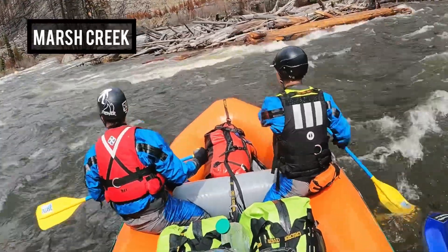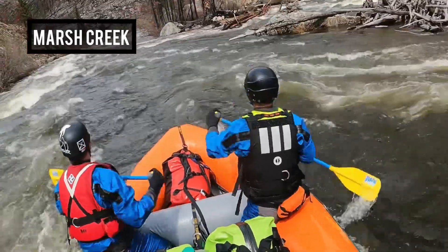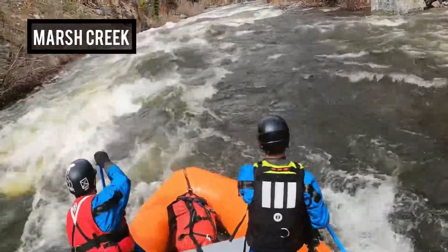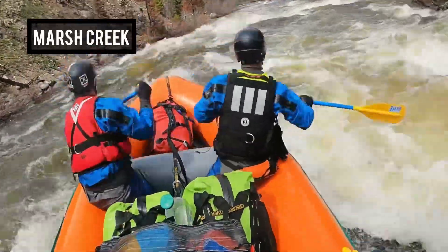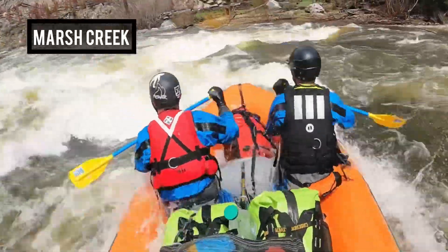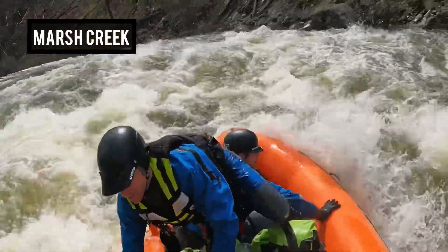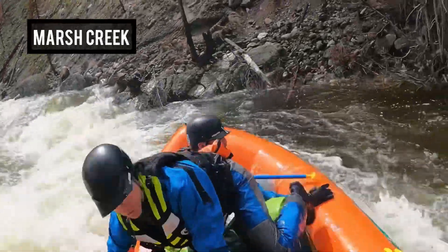This was one of the bigger rapids on Marsh Creek. Andy and Ian in the kayaks had gone far right and we tried to get over there, but there was a pretty good-sized pour-over we weren't going to make. The middle was just a mess — super erratic. We got our momentum killed, hit one of the holes, and got spun around. We surfed for a second but everybody was ready to high-side. We did a little rebound off the shore and just kept on trucking.